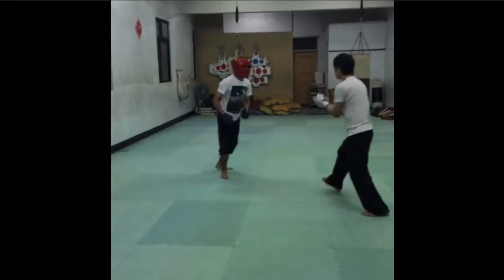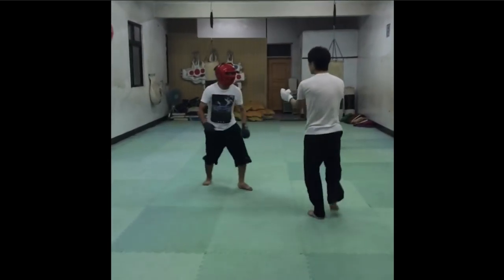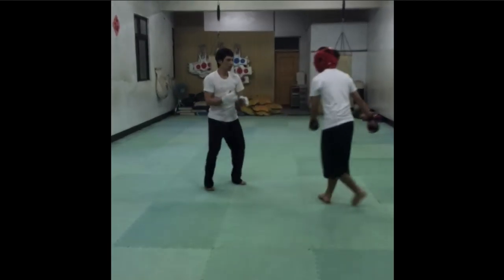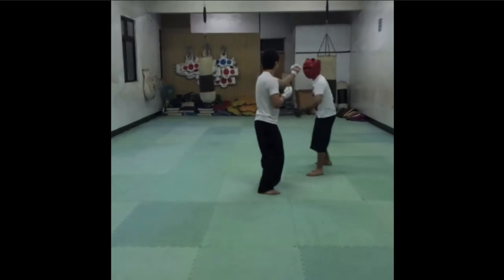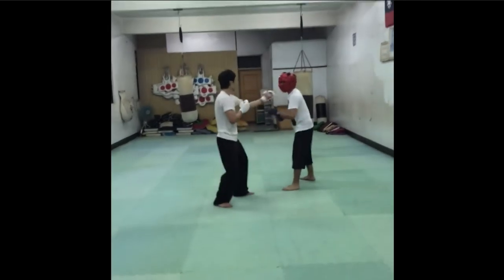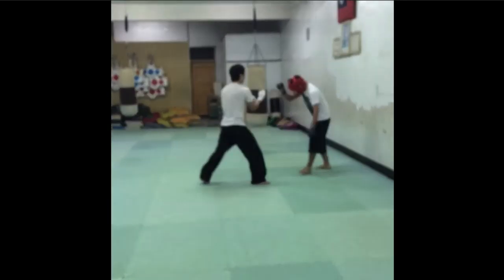The karate guy lifts his chin way up when he strikes, probably because he's protected by the head pad — though the head pad doesn't prevent whiplash. There are no kicks in this exchange, even though with a karate guy, kicks would add a new flare.